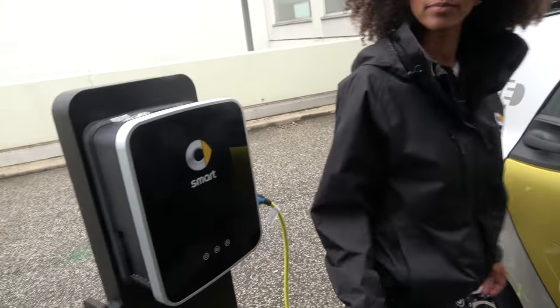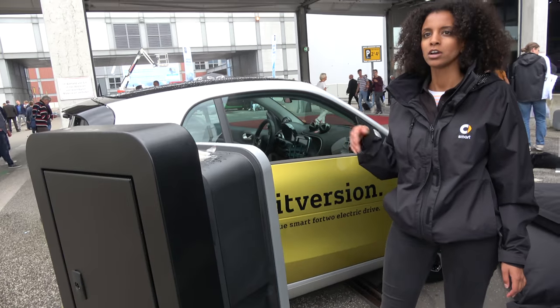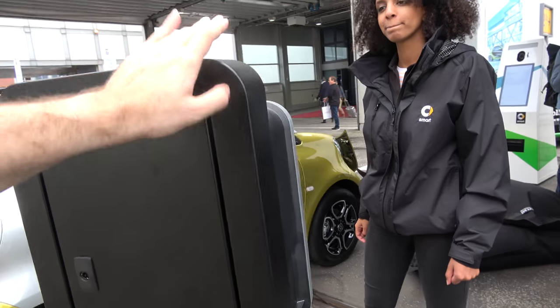But when can you do it in one hour — do you have to do it at a business? No, you can buy the Wallbox and put it into your garage. It charges in one hour and it's only 1,000 Euro with the cable. So there should be many of these in the future.